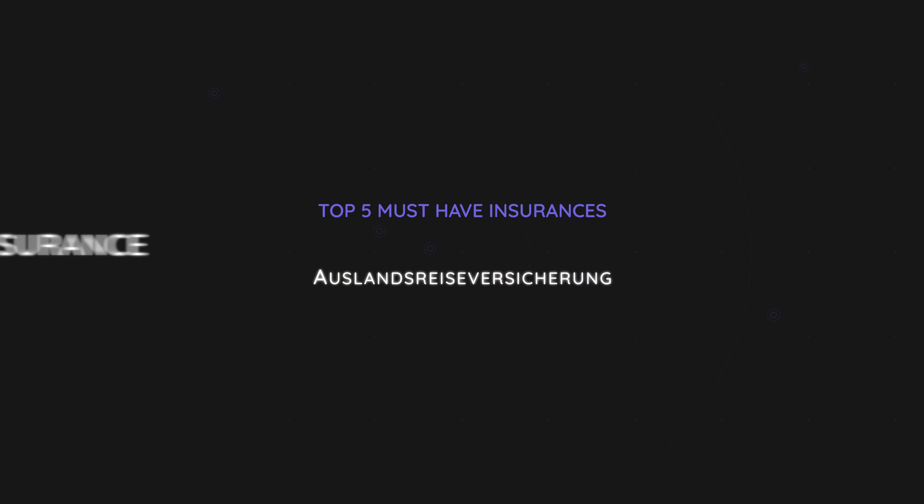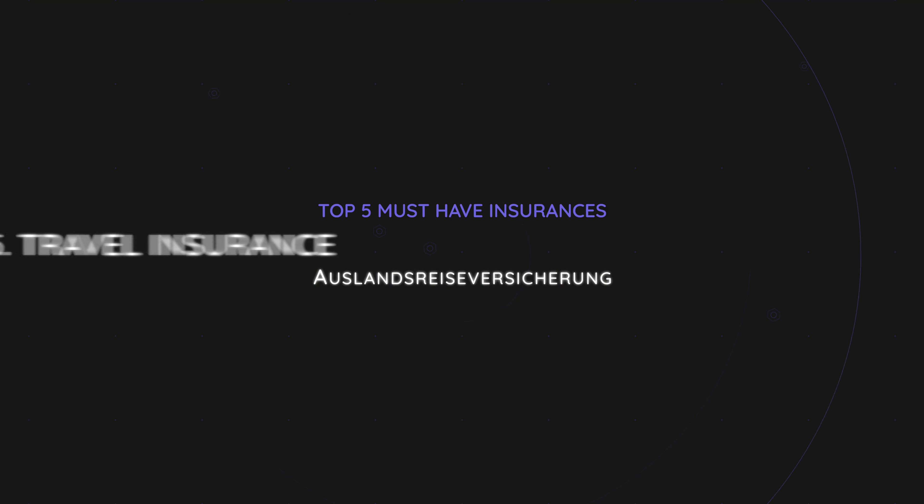Number five is Auslandsreiseversicherung, or travel insurance. This one is voluntary, but you should highly consider it if you have public health insurance in Germany. Public health insurance does cover within the EU, however only up to the governmental standard in the country that you're in, which is often lower than the cover in Germany. Especially if you travel beyond the EU, you should consider getting it, because medical costs can explode easily in certain countries.